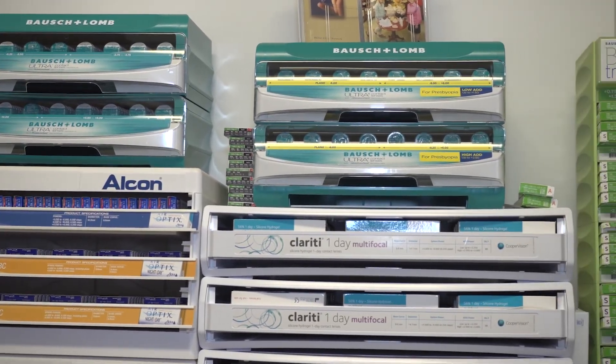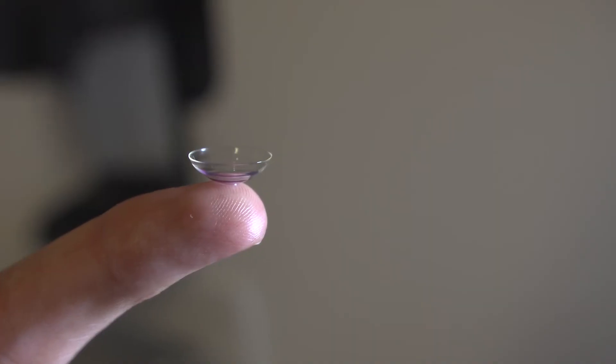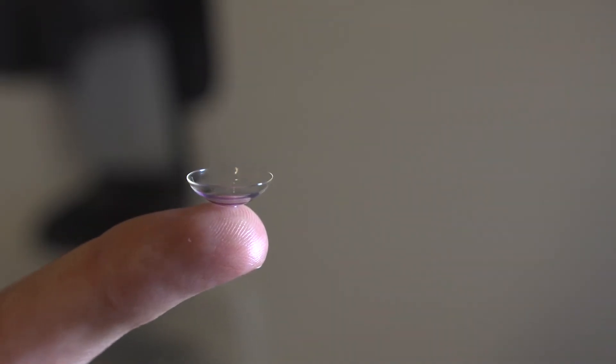There are many great features of contact lenses now. Some lenses offer UV protection, there are contact lenses that transition in the sun, and some can even enhance your eye color — we offer prescription color contact lenses as well.